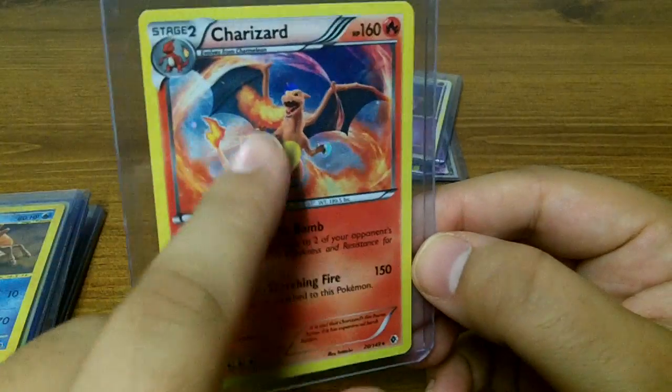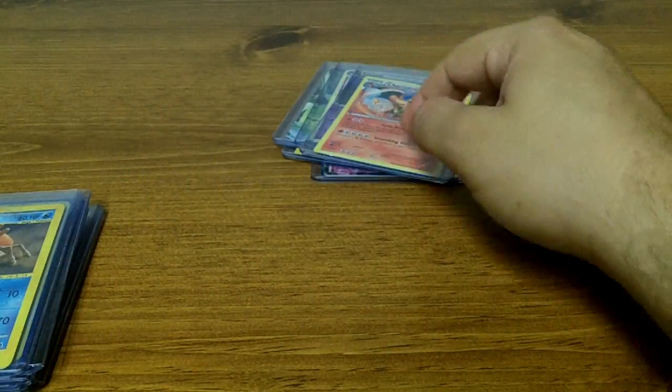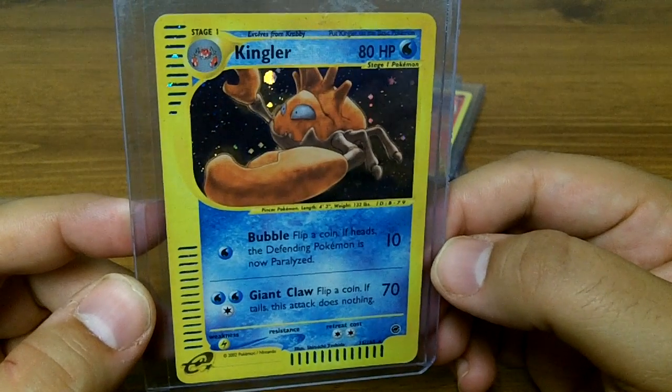I definitely like the holographic pattern in this Charizard card — that's cool. I absolutely love these cards, these are really cool.